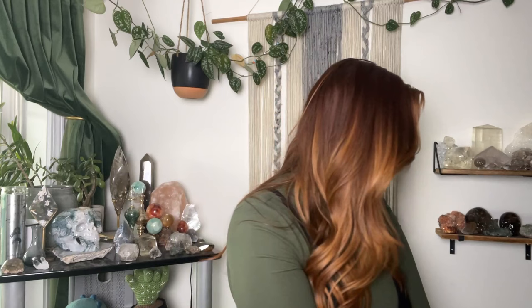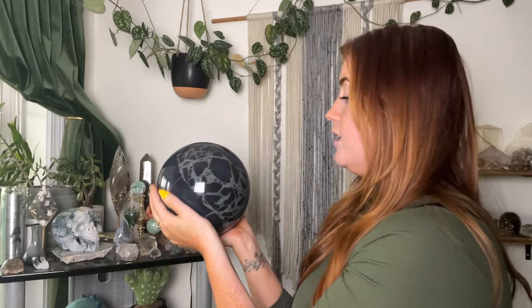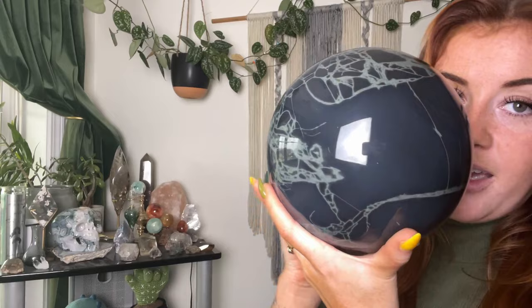Very last piece — this is the biggest sphere that I own, and close to the priciest crystal I own. This is a massive, bowling-ball-sized spiderweb obsidian sphere from Mexico. I got this from Stella Crystals — she knows I like big crystals. This is huge, as big as my head, very heavy — it's a literal bowling ball, you could go bowling with this but it weighs more than a bowling ball. Just had to have it. So good.